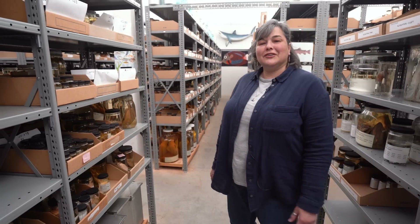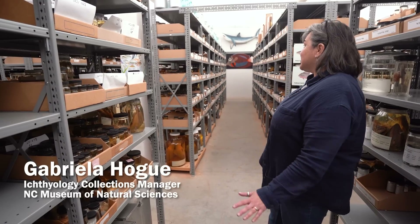I want to bring you down to the collections to meet some of our collections-based scientists and hear straight from them what collections are and why they're valuable cultural assets. First, let's start with ichthyology. I am Gabriella Hogue and I'm the Collections Manager of Fishes here at the Museum of Natural Sciences, and you are now in the fish collection.